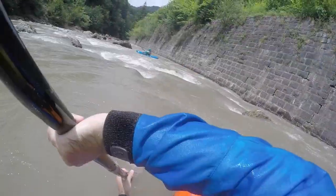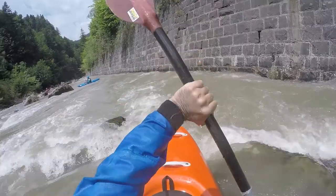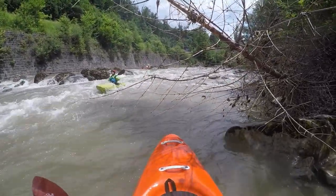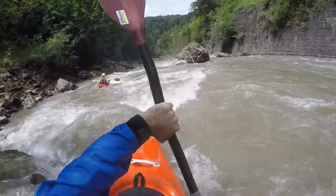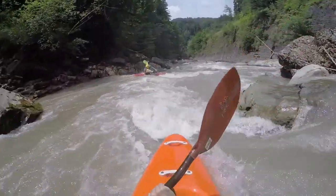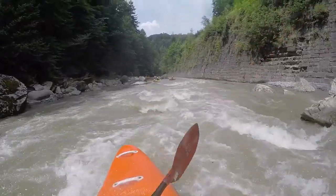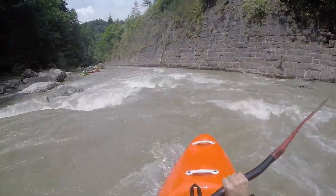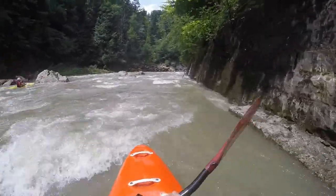Starting from here the technical part begins with increased gradient. Once the river is parallel to the road there are also some big boulders to curve around, which can be great fun. At this low level the entry is on the right and then you switch over to the left, only to go right again towards the next bend. At higher flows more variations are possible.